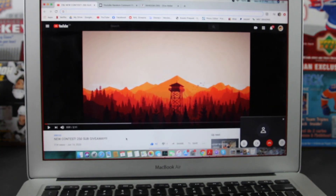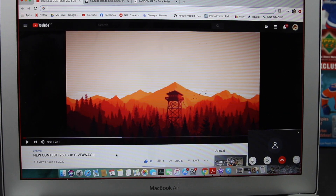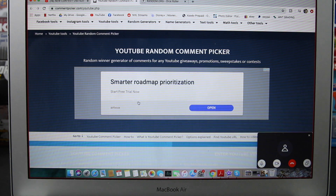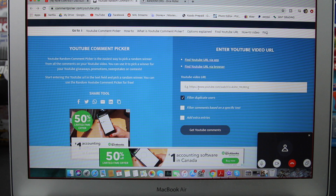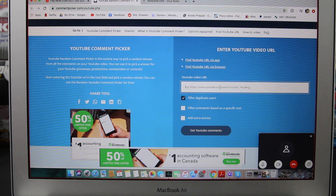Let me get the computer here. So this is the video — our 250 sub giveaway. I copied the link already, so now we're going to bring it over here. The comment everyone had to make was hashtag BB250, and then tell us what product they want to see on our channel in the future.